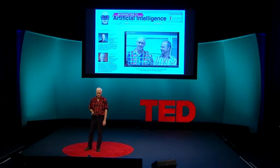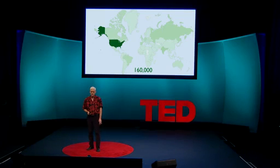So my co-teacher, Sebastian Thrun, and I thought there must be a better way. We challenged ourselves to create an online class that would be equal or better in quality to our Stanford class, but to bring it to anyone in the world for free. We announced the class on July 29th, and within two weeks, 50,000 people had signed up for it. And that grew to 160,000 students from 209 countries.